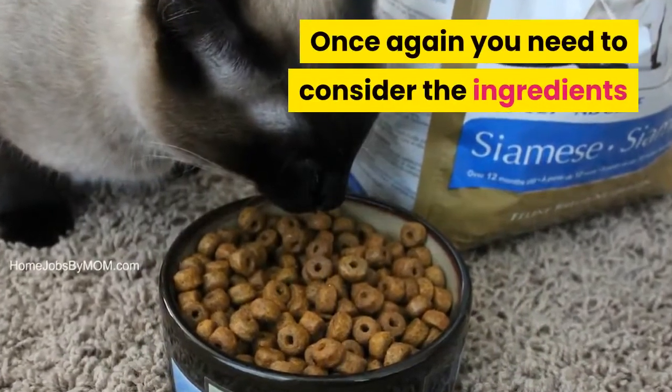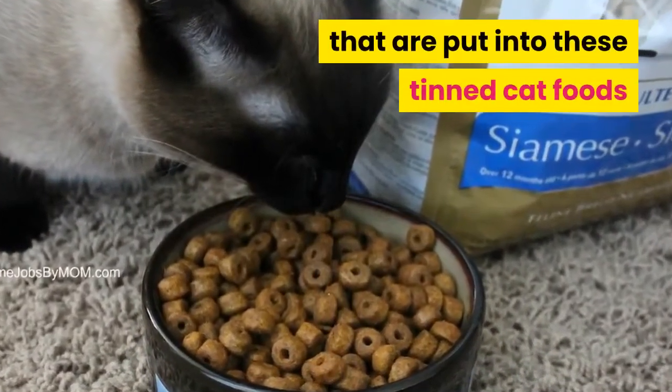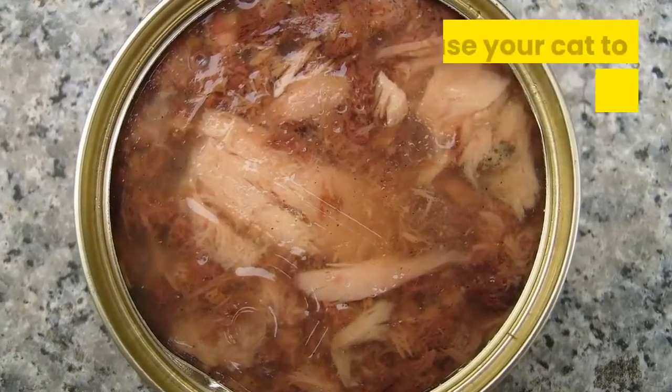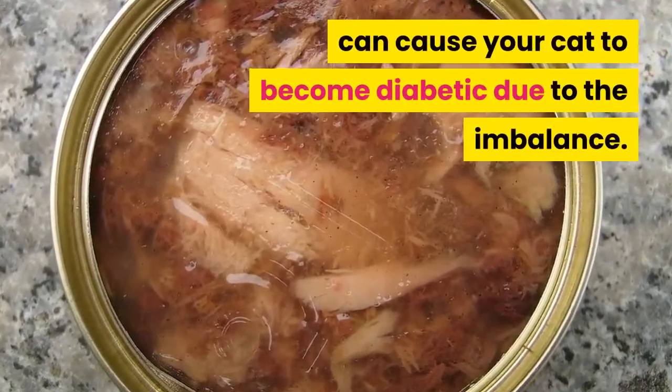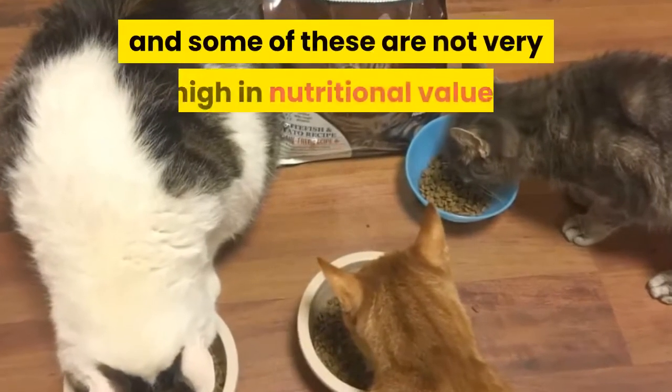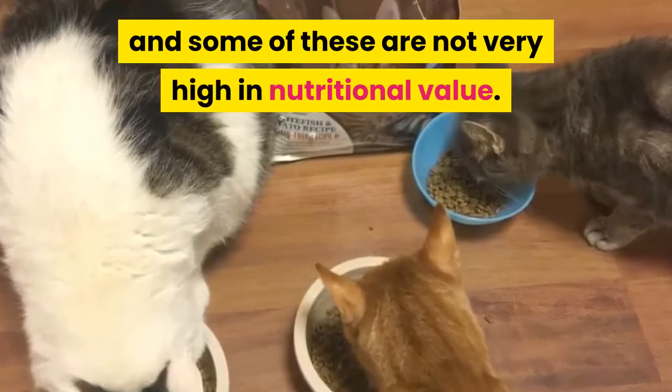Once again, you need to consider the ingredients that are put into these tinned cat foods, as some of them are still quite high in carbohydrates, which can cause your cat to become diabetic due to the imbalance. There are also a lot of byproducts used in pet foods, and some of these are not very high in nutritional value.